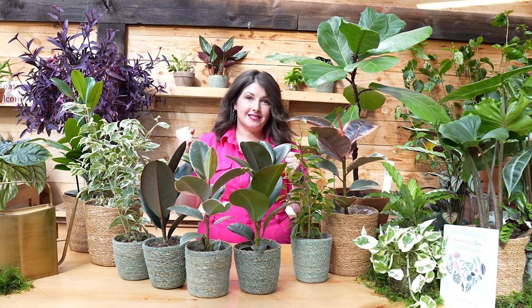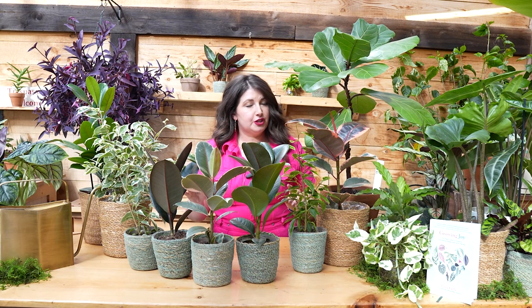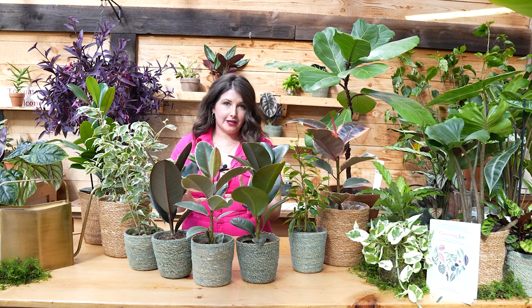Let's talk about ficus today in partnership with Proven Winners Leaf Joy. The true reason why I am so excited to be making this video about ficus for you today, plant friends, is because I love The Office. I am a diehard Office fan. And if you are too, come along on this journey with me — whether or not you're an Office fan.